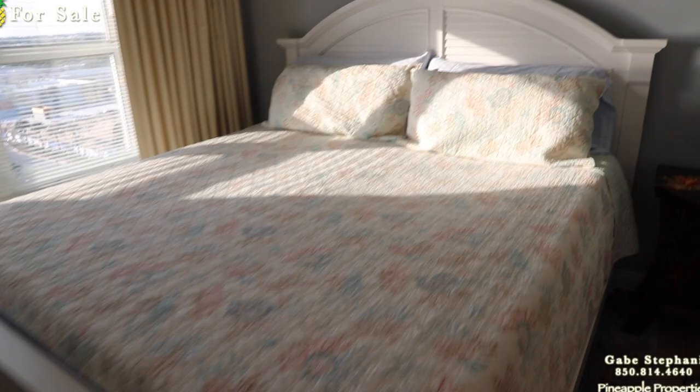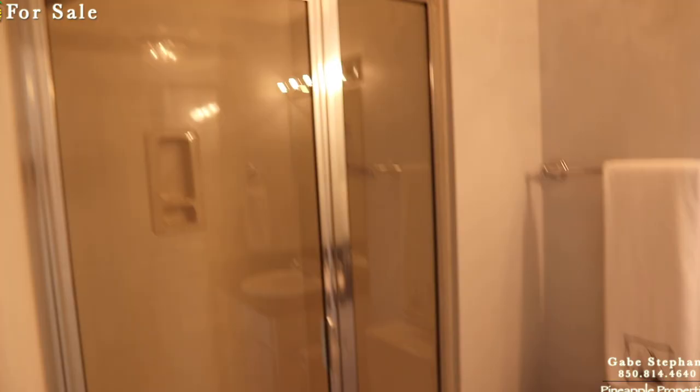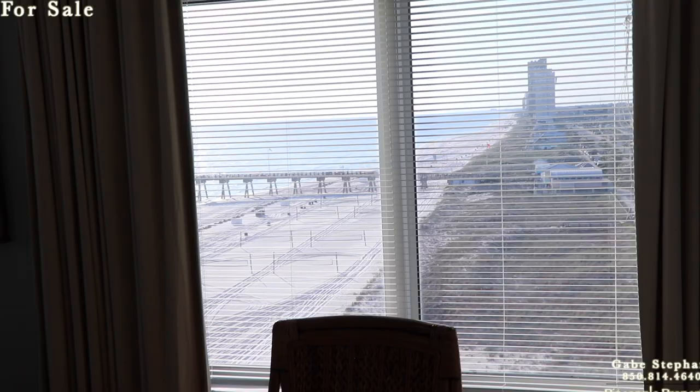This bedroom right here has a king size bed and looks way out to the sun — you could lay in bed and have sunset views, and this isn't even the master bedroom. I'm walking around on my ankle boot, but at least I'm walking now. They have a little wet bar right there as well.